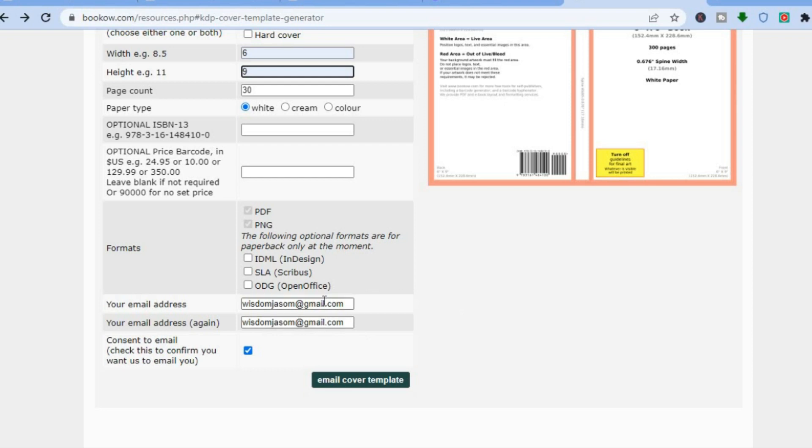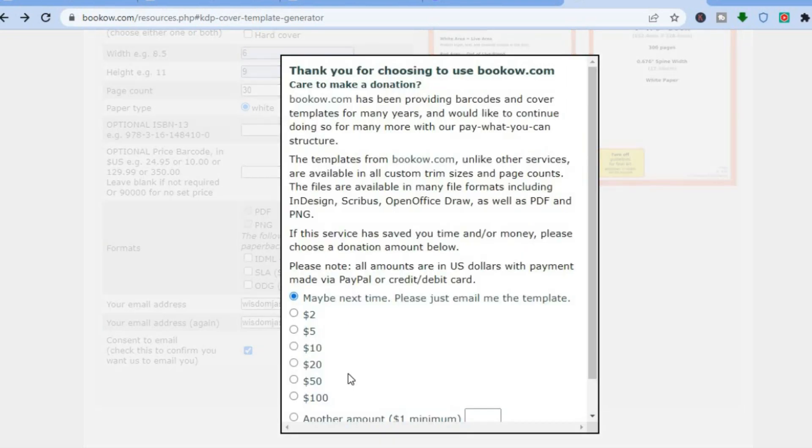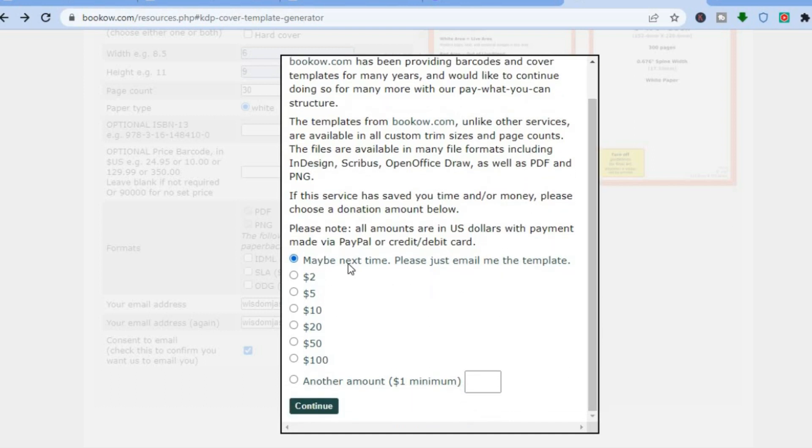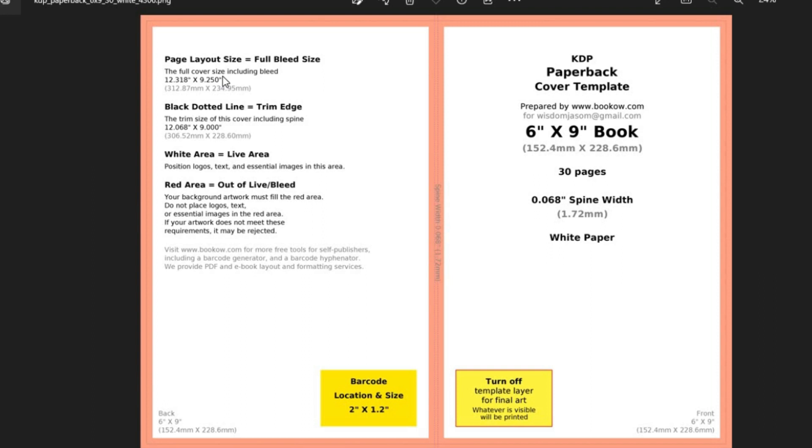After that, scroll down, fill in your email address twice, tap on 'consent to email,' then tap on 'email cover template.' A pop-up will appear — tap 'maybe next time,' then 'continue.' Once you've downloaded the book cover, pay attention to the page layout size in the top left-hand corner. You can see the exact size needed: 312.87 by 234 mm.